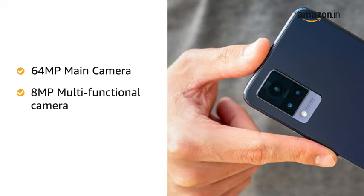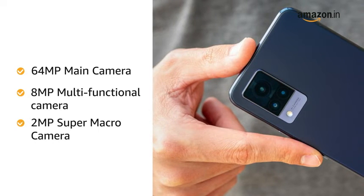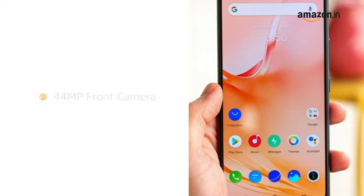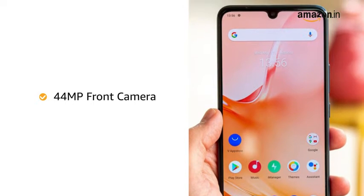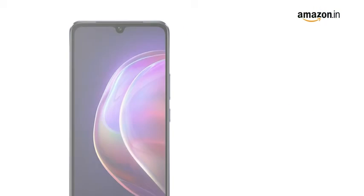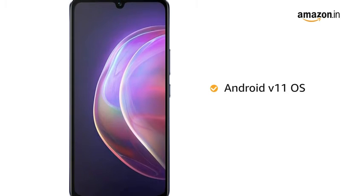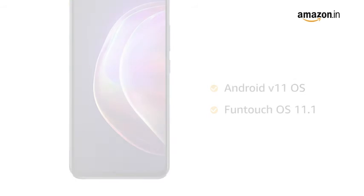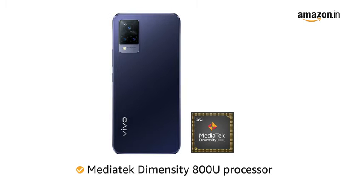The phone has a triple rear camera setup with a 64 megapixel main camera, an 8 megapixel multifunctional camera, and a 2 megapixel super macro camera. The phone also has a 44 megapixel front camera. It is powered by Android version 11 with Funtouch OS 11.1 operating system.